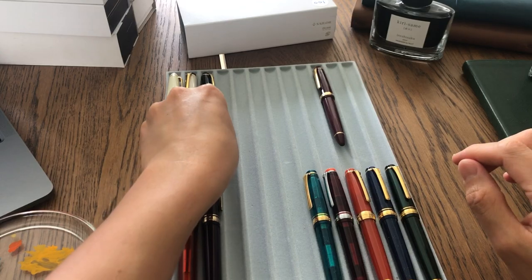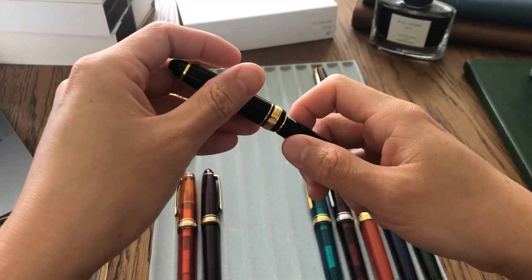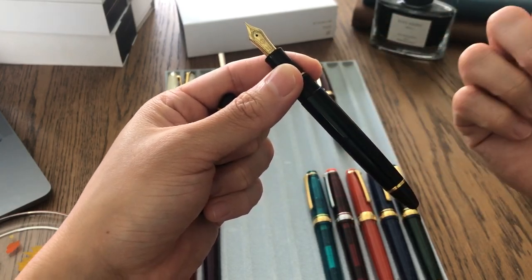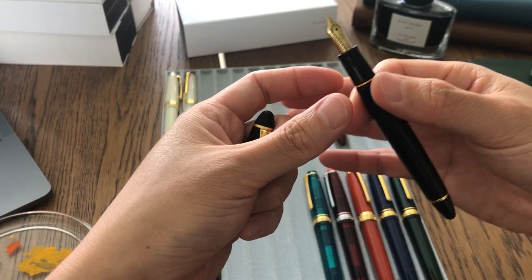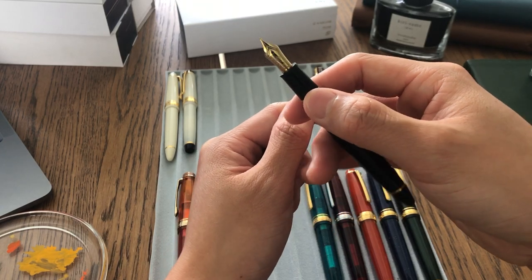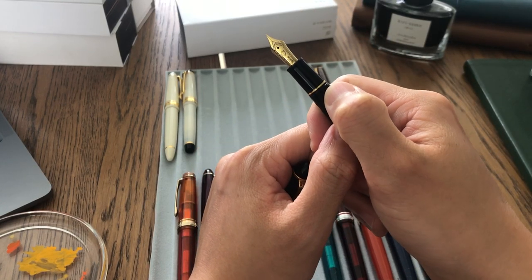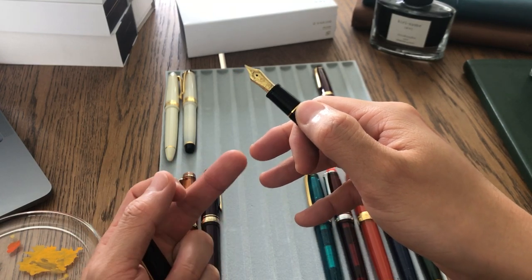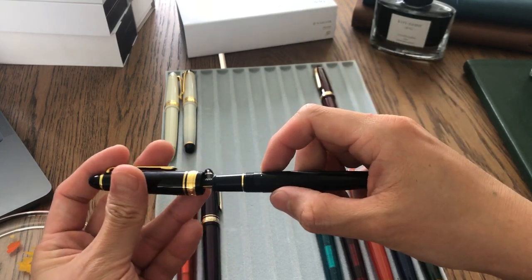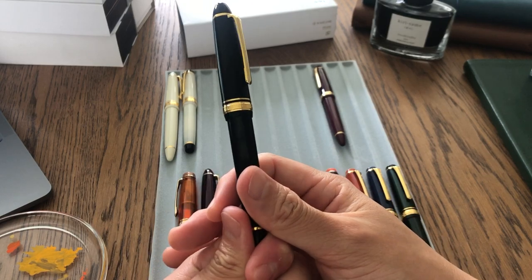The third pen I got by Sailor has a 21k nib. The color is just black with a gold trim. I got this one because I already had two 14k nibs and really wanted to try a 21k to see how it feels different. I can feel the difference — it's a lot softer — but personally I wouldn't justify spending much more money on a 21k nib. I do really like the pen though, so I kept it.